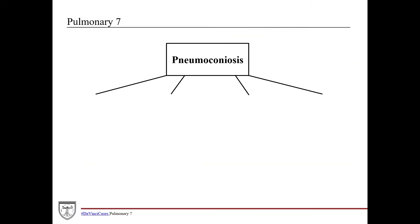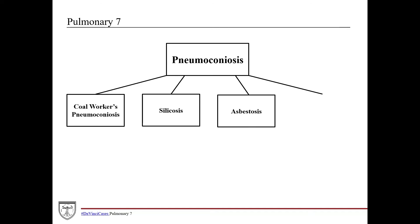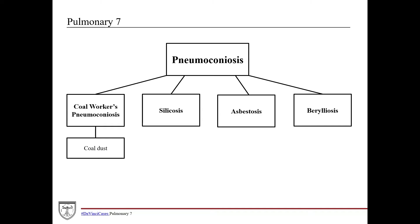Talking briefly about pneumoconiosis: there's coal workers' pneumoconiosis, silicosis, asbestosis, and berylliosis. For each, there's a specific mineral that patients are exposed to, and specific occupations that put a patient at risk. Coal workers' pneumoconiosis involves coal dust — classic presentation is coal miners, though you can also see it in patients who lived in highly dense urban areas for a long period of time. Silicosis is caused by silica or quartz — you see this in patients who work in foundries, sandblasting, and miners in general.